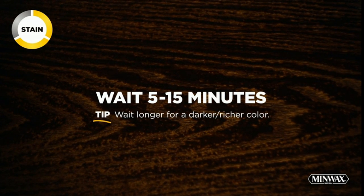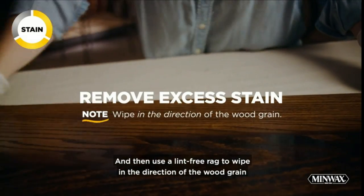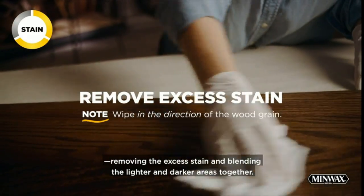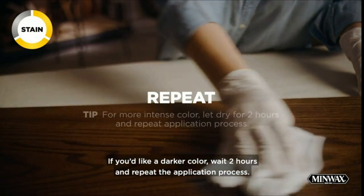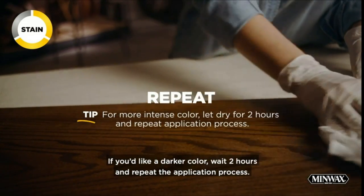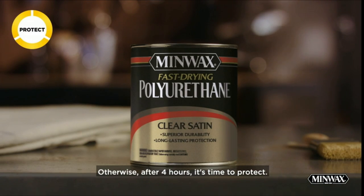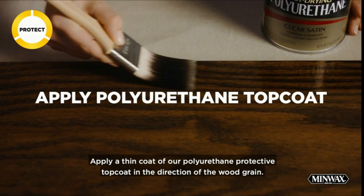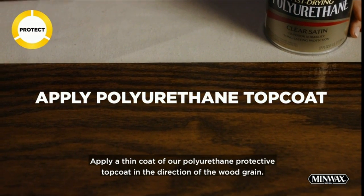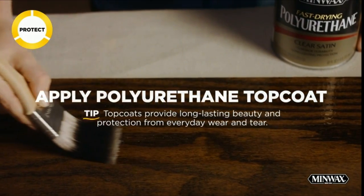Keep interior wood projects looking beautiful with Minwax Polyurethane Wood Finish. This oil-based clear sealer protective coating protects and adds long-lasting beauty to woodwork, furniture, doors, cabinets and floors. The clear top coat is one of the most durable coatings for wood protection against scratches, spills and more. It can be used on both finished and unfinished wood projects and is available in a variety of sheens. The fast-drying formula allows for quick recoats in 4 to 6 hours.